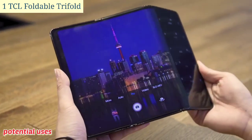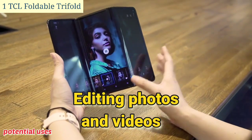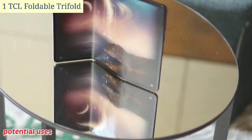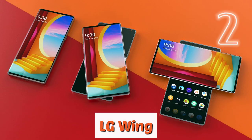Editing photos and videos: the large screen would make it easier to edit photos and videos, and the trifold design would allow for more precise control. Number two: the LG Wing.